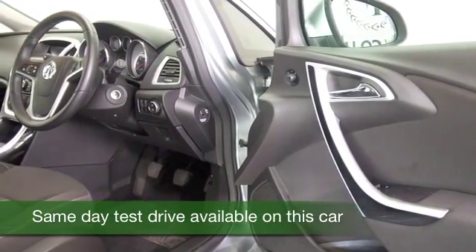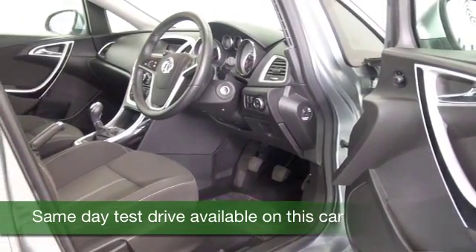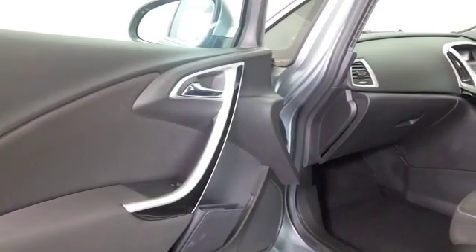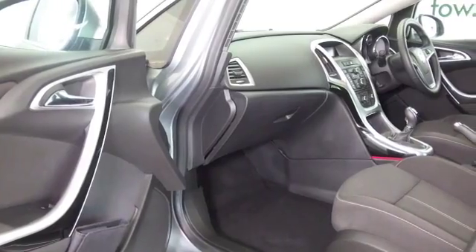And it's from 2013. You've got five doors, so easy to get in and out of, and a nice roomy cabin with a cloth interior. This has remote locking, aircon and cruise control, finished off with a great set of alloys.